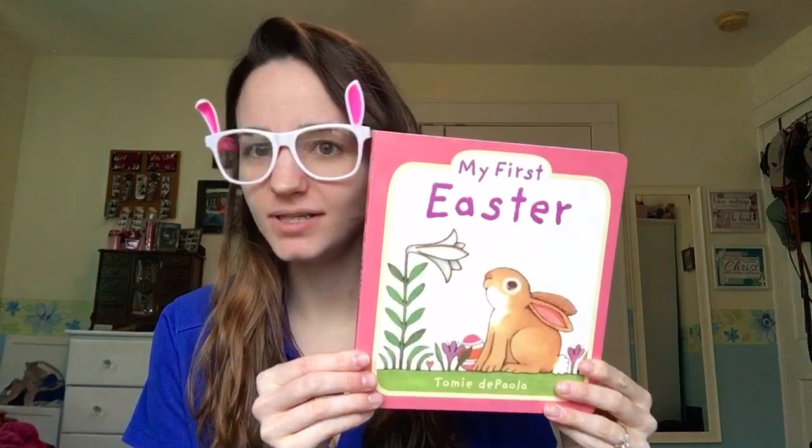Happy Easter, everyone! Now, I know that we are not having a story time today, but I figured I'd read to you My First Easter. My First Easter by Tommy DePaola.